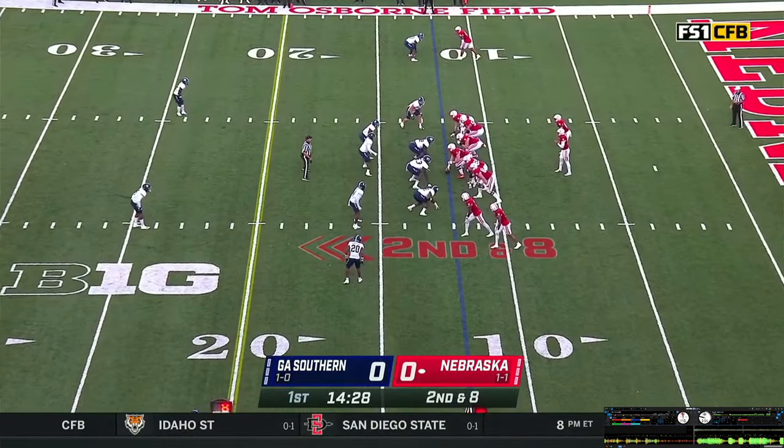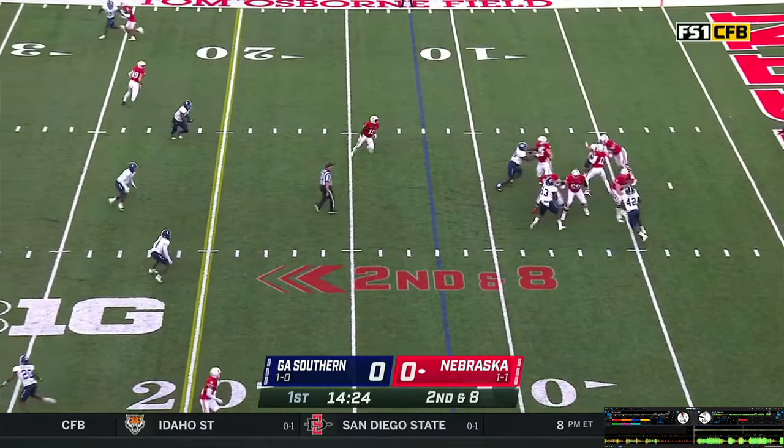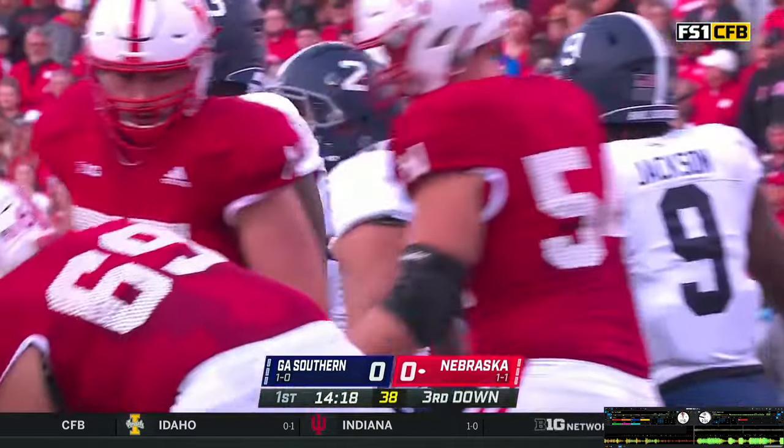Two wide outs to the near side, Brown split right. Casey gets the snap on second and eight, steps, has some time now — gets hit and goes down. Sacked at the six. That's more of a coverage sack; there was some time but nobody to throw to.